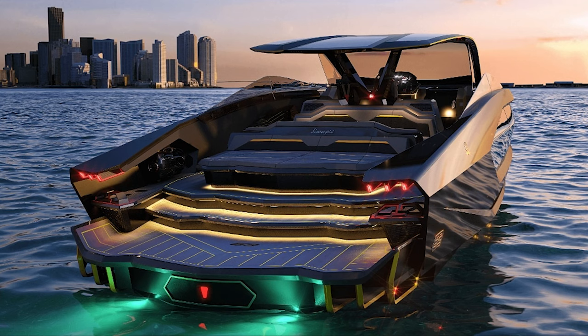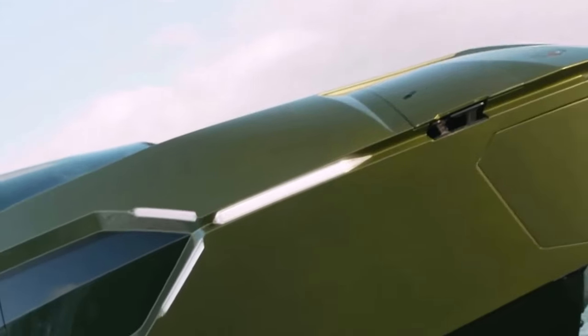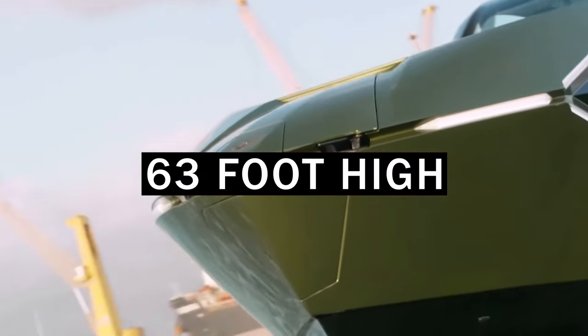The exterior design is super attractive with sharp angles and a bullet-like streamlined body. The body paint has also contributed greatly to the overall look. The yacht is built using carbon fiber and weighs about 24 tons, which is relatively light considering it reaches up to 63 feet in length.